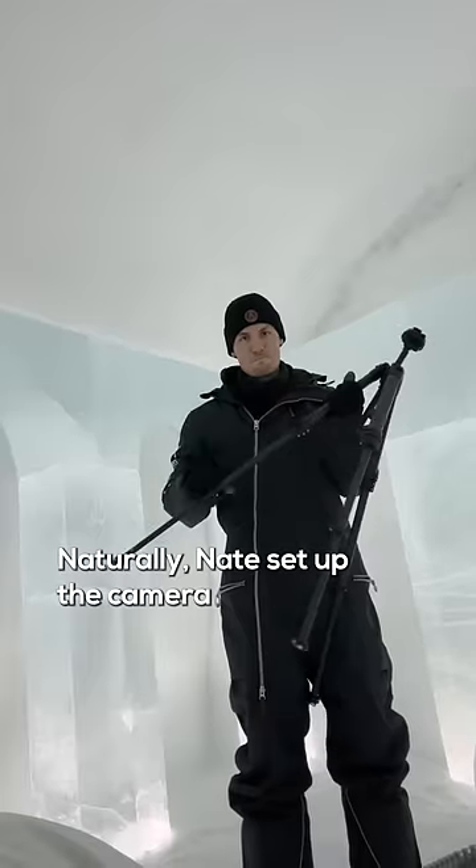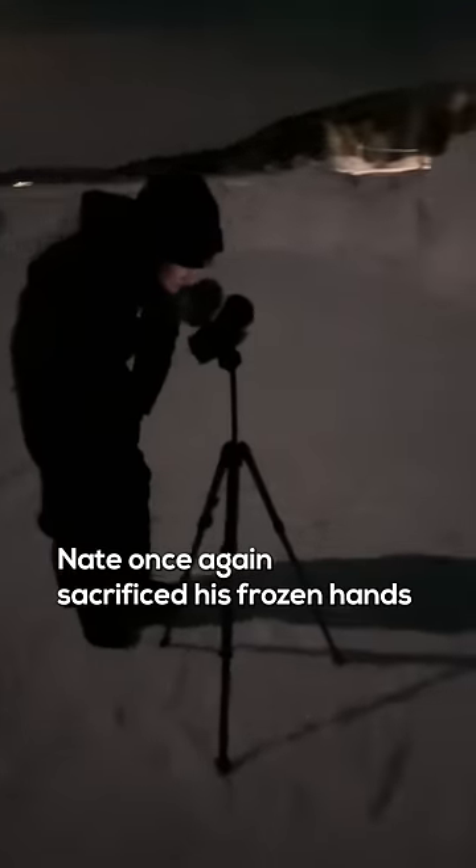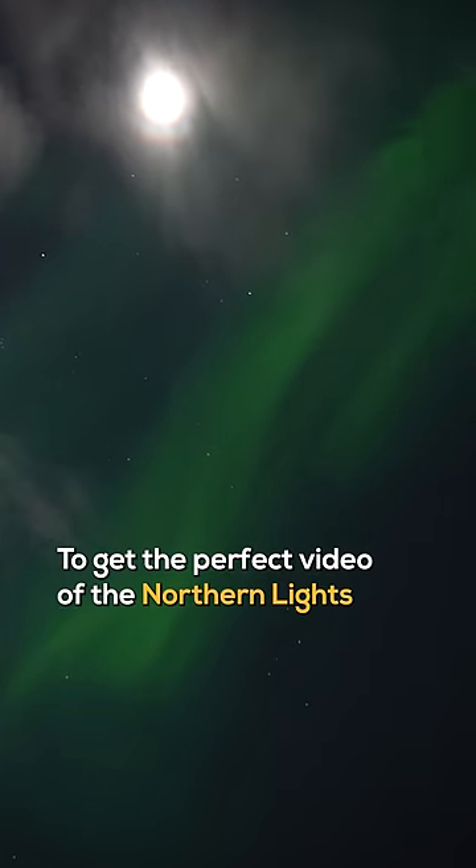Naturally, Nate set up the camera because he's the best and I'm cold, so I'm just chilling in my warm cocoon. But we weren't in there for long — Nate once again sacrificed his frozen hands to get the perfect video of the northern lights.